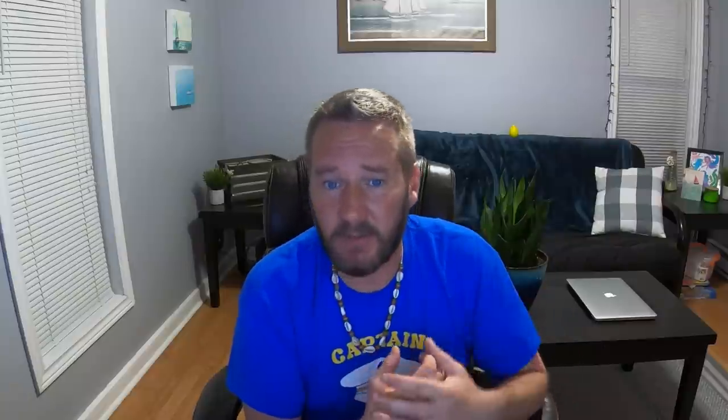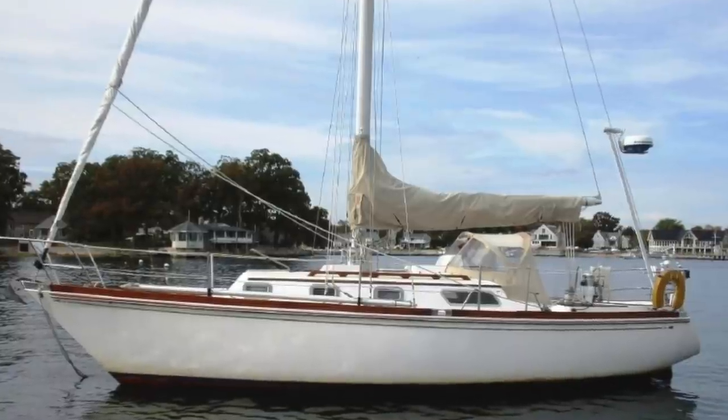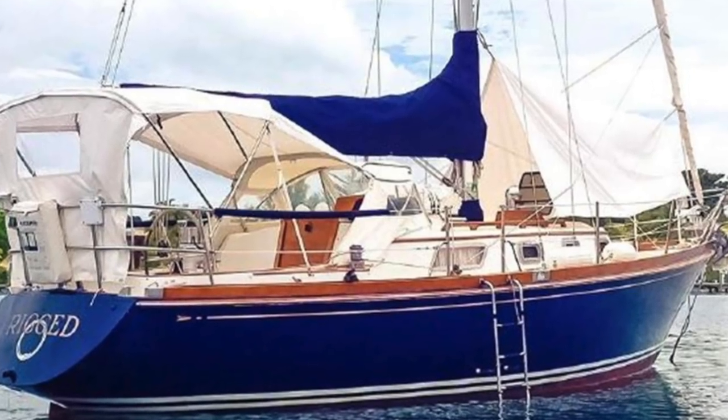Ted Hood was a designer for America's Cup boats, and he brought a lot of what he learned there to Bristol. He made really shallow draft boats with centerboards instead of the original full keels. Most used Ted's delta hull, commonly called the whale bottom. It was his way of making up for the lack of a heavy keel by keeping the weight of the hull as low as possible, which made the boat sail really well and gave a lot of interior space.